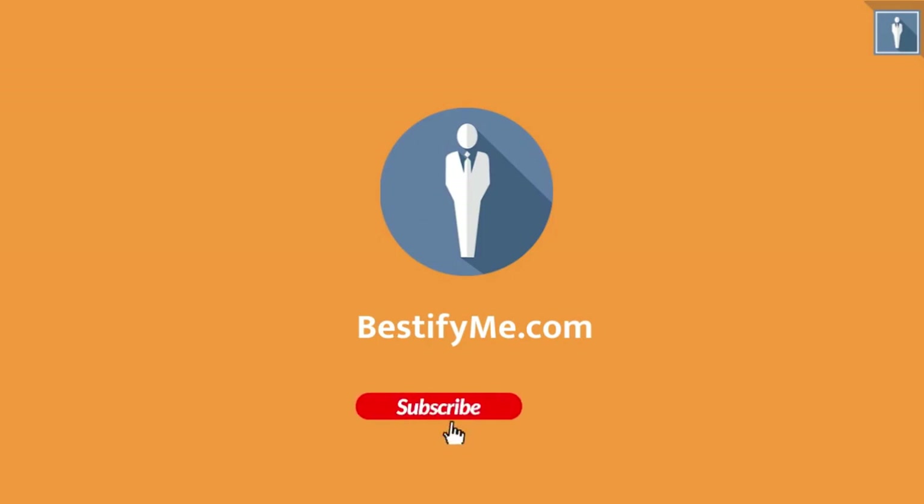Watch this video till the end, and don't forget to subscribe to our channel and click on the bell icon to get notifications of upcoming videos.